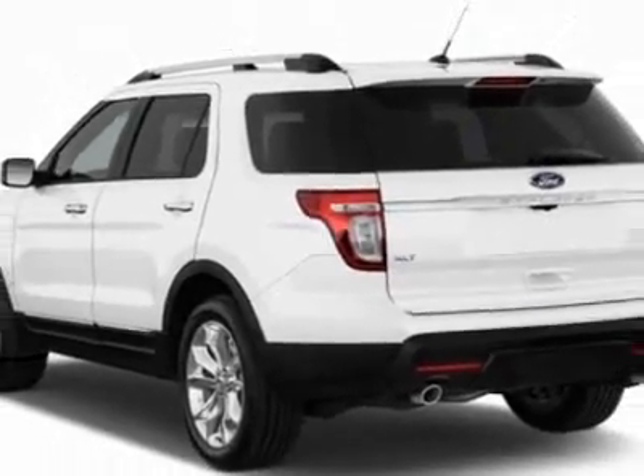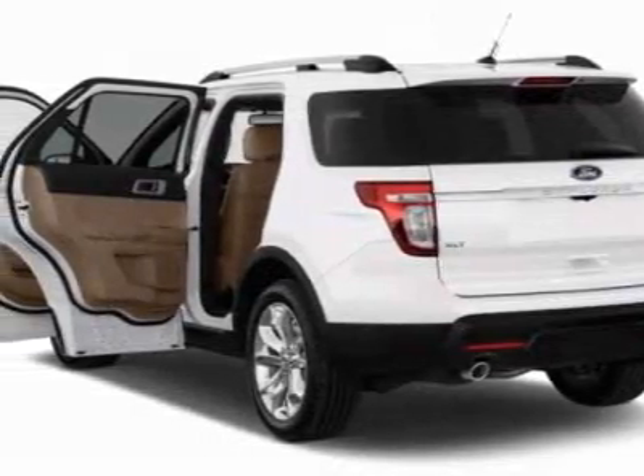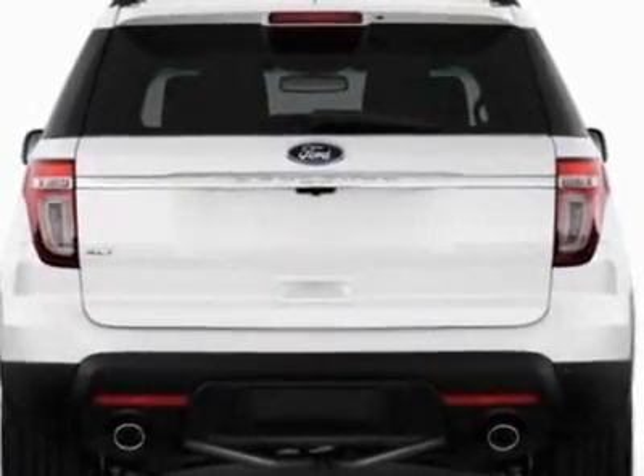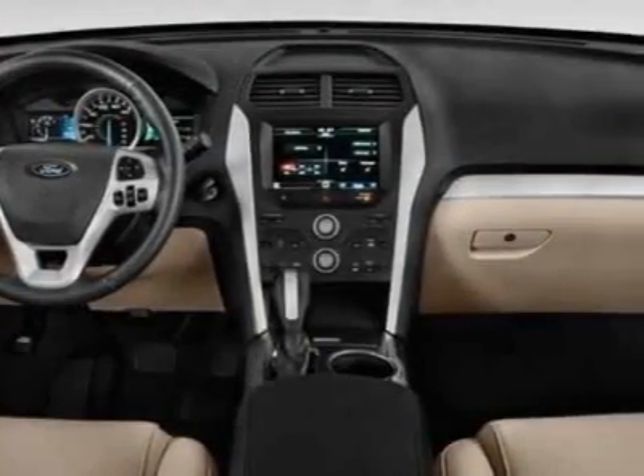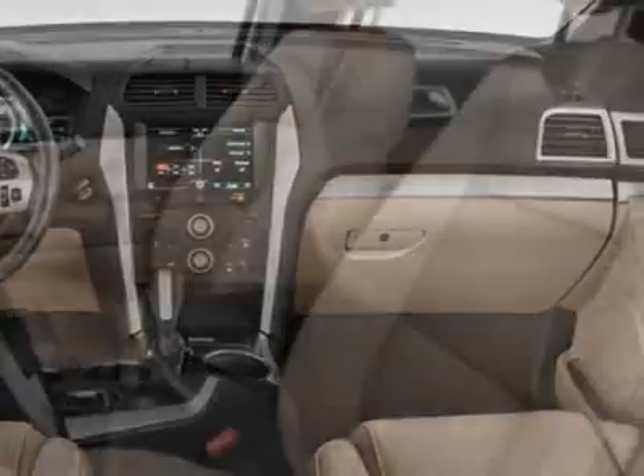This Explorer boasts a 3.5 liter engine and has a 6-speed automatic transmission. Additional options for this vehicle include power mirrors, steering wheel radio controls, tow package, and keyless entry.